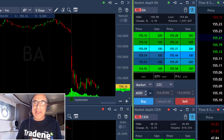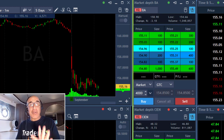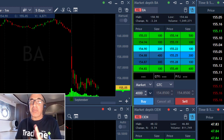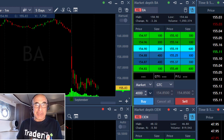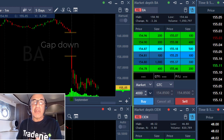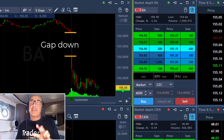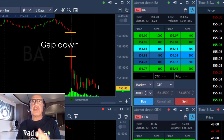Hi traders, welcome to the recording of my live session today. I'm going to start with Boeing and do something special today — I'm going to get you into my thought process in a little bit more detailed way than I usually do. Take a look at Boeing. The first thing you can notice is that it started with a gap down, approximately a 2% gap down, and it did continue coming down.